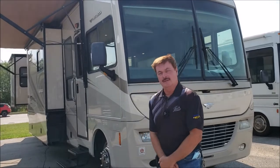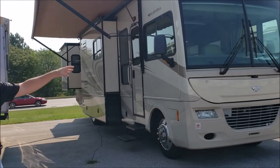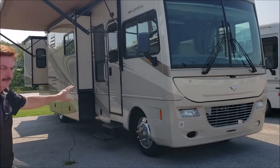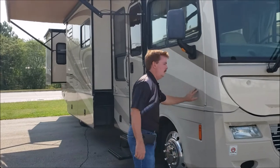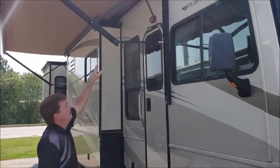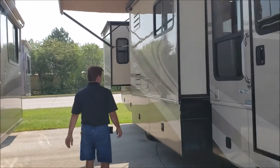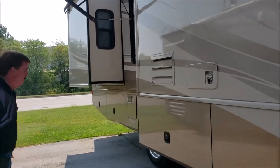We've got a real nice 2008 Fleetwood Southwind 37C as you can see. This has got the taller tires, got the heavier frame, the forged V10. It has the aluminum rims, doesn't have the trim rings on it. Full body paint on this one. Has the aluminum wrapped awning. 25,000 original miles on this one.